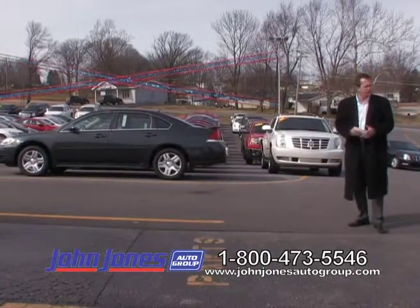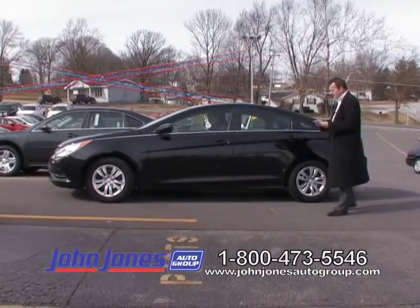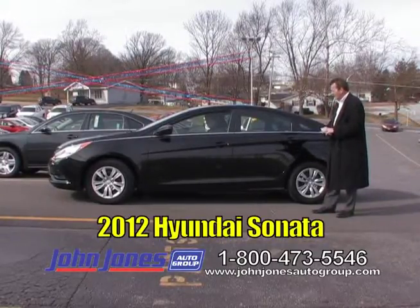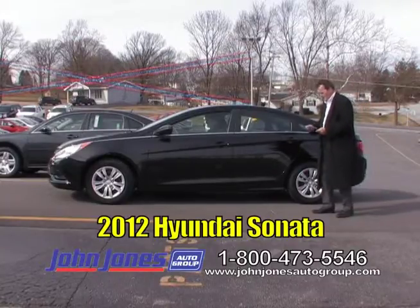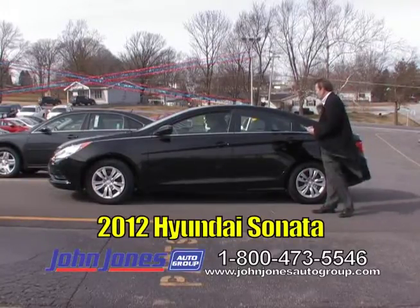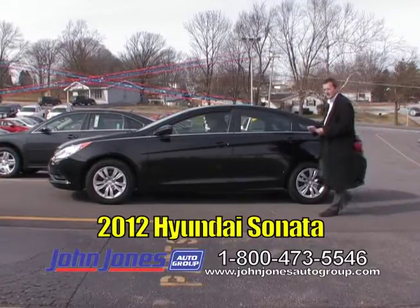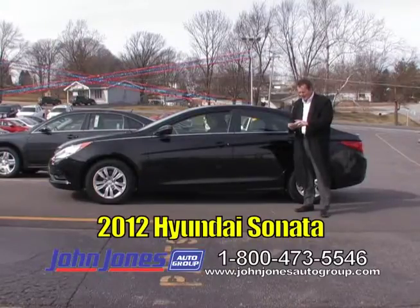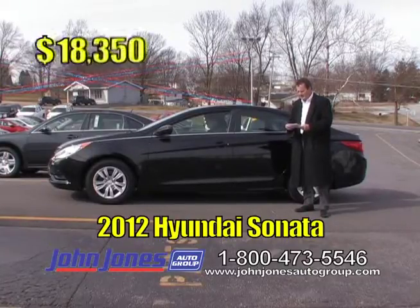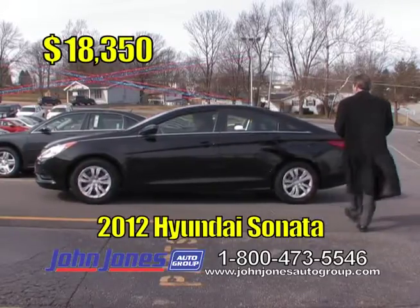You're going to see a lot of local trades on today's show — we've got a lot of referrals and repeat customers. This is a 2012 Hyundai Sonata SE with automatic transmission. The tires are almost brand new, and it should be — it's only got about 13,000 miles on it. If you want good gas mileage and still want a four-door with plenty of room, it's got split seats in the back for cargo space. Four-cylinder engine but a lot of pickup. TV show price of only $18,350.